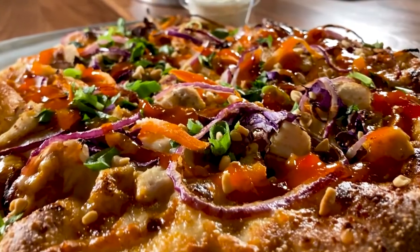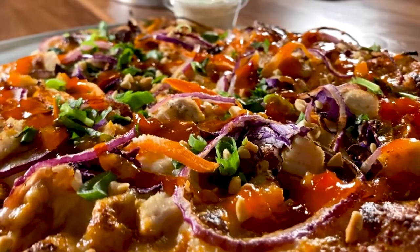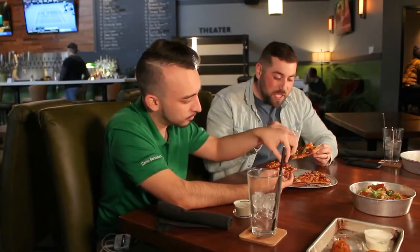What we have here is the Thai chicken pizza. It looks like it has a little bit of nuts — some peanuts, some Thai chili, some chicken, onions, and what looks like some chives.